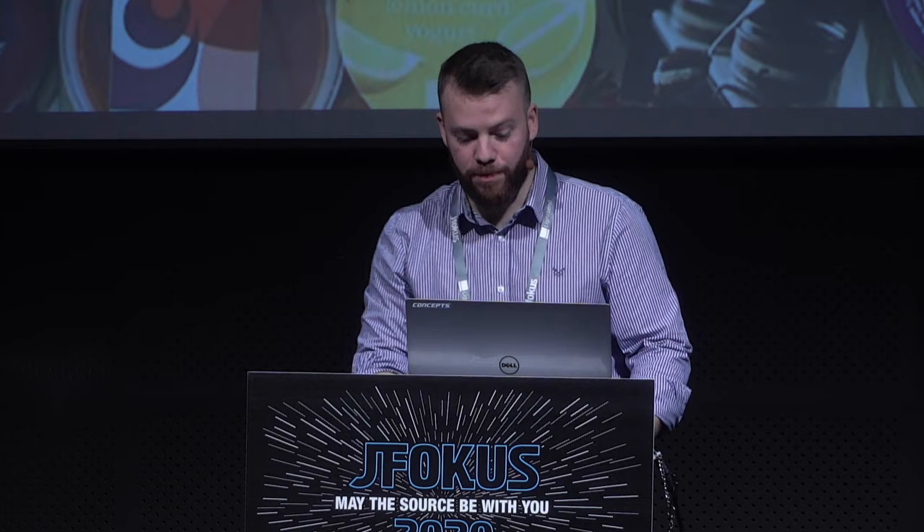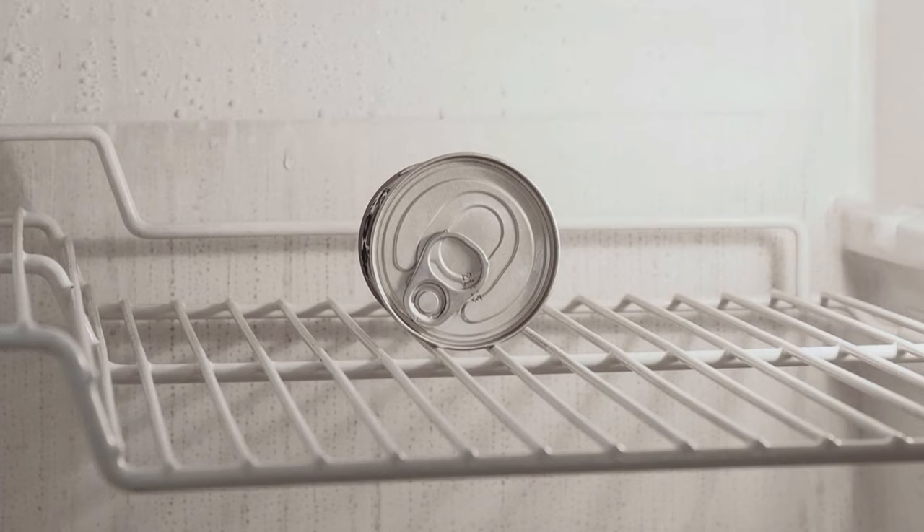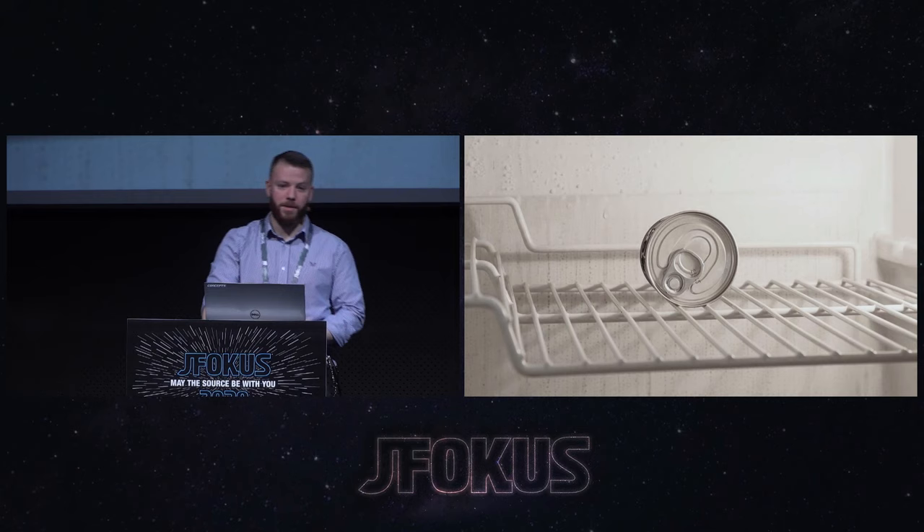Food. Something that all of us have to get into our homes. What do we do when it runs out? For a huge proportion of the world's population, there is a very familiar process.